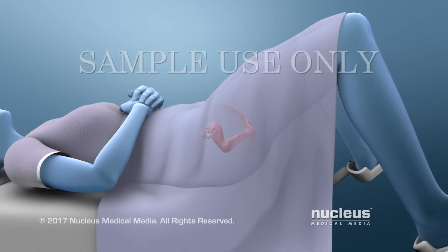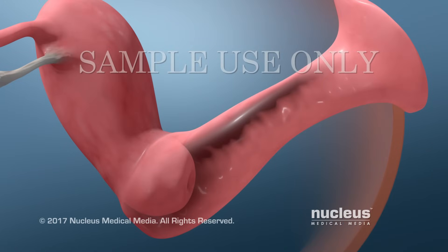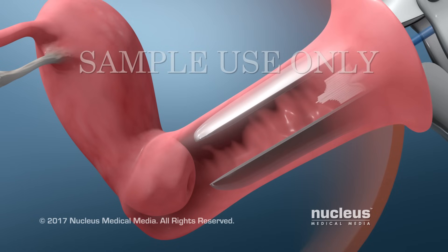The collection of cells for both tests can be done during a pelvic exam. First, your health care provider will place an instrument called a speculum into your vagina. The speculum will be opened so that your cervix can be seen. Next, your practitioner will use a scraper or brush to gently collect cells from your cervix.